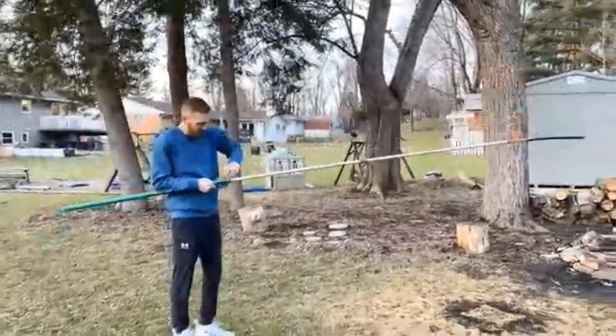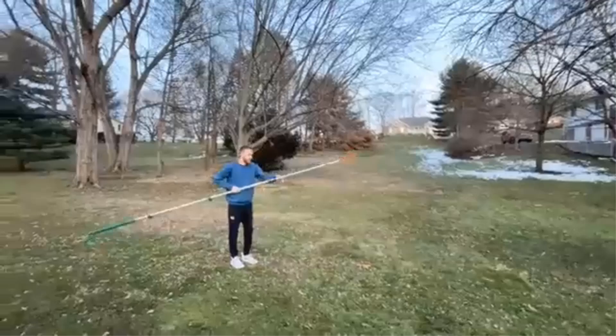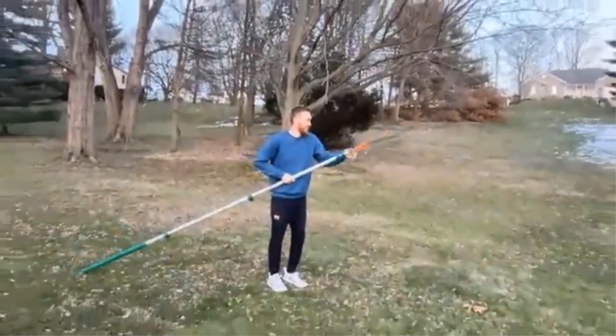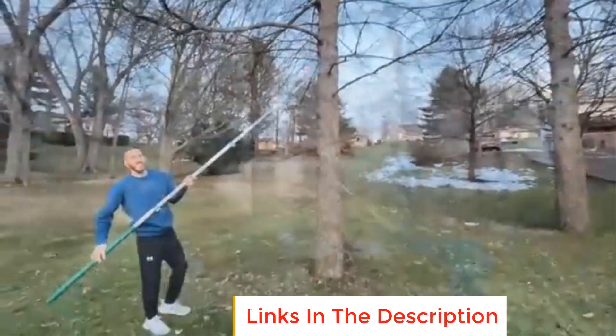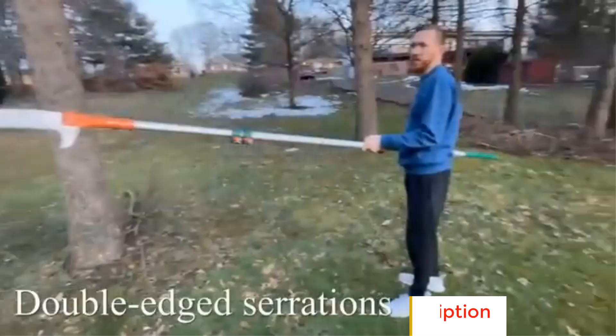One of the highlights of this model is its pruning stick design, which includes a 15-inch double-grind saw blade. This blade offers exceptional cutting power and durability, ensuring clean cuts through thick branches. Additionally, the double-locking system ensures stability and safety during operation, preventing any accidental adjustments during use.